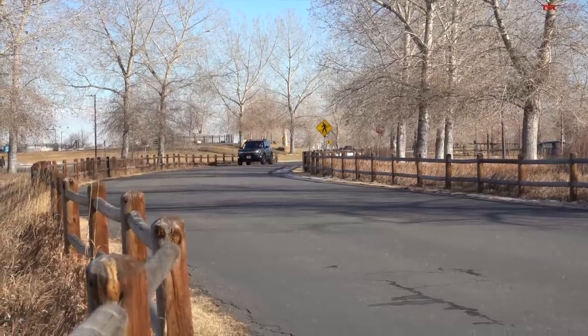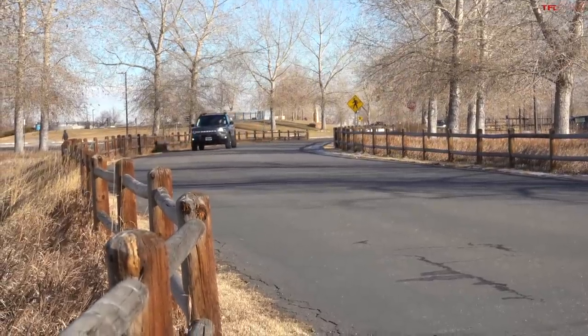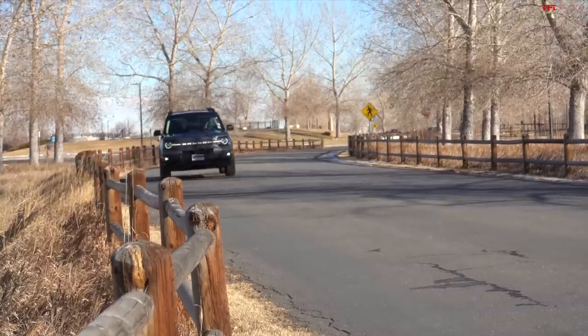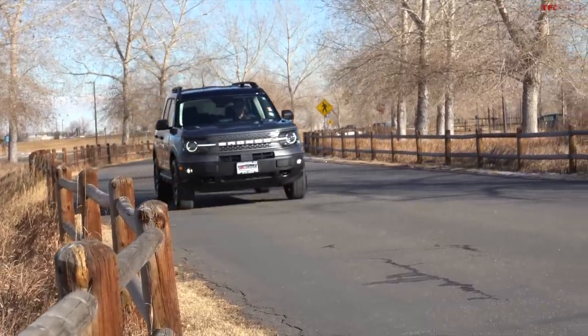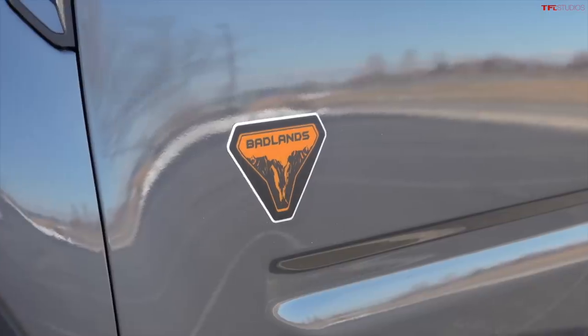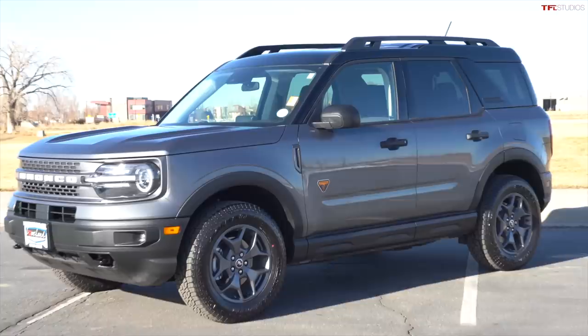I am super excited today because we're getting our hands on what's affectionately called the baby Bronco, or officially called the Bronco Sport. That's right behind me — it's a Bronco Sport Badlands, named after the park in South Dakota. It is by far the most off-road worthy Bronco you can buy right now, until the regular Bronco comes out later this year.